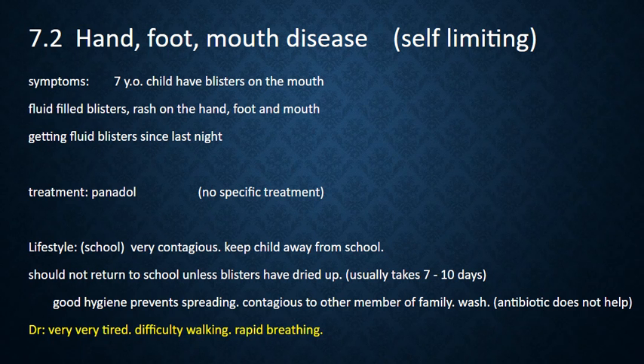Refer to a doctor if the child is very tired, has difficulty walking, or has rapid breathing. It is caused by the Coxsackievirus.